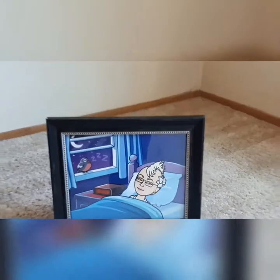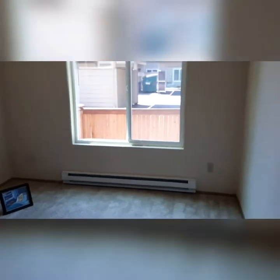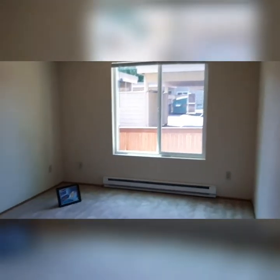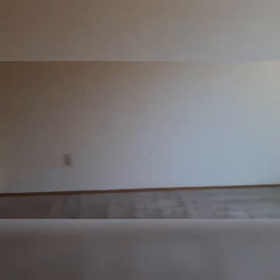Good morning! It's time to wake up to your nice big bedroom. Check out that big window for extra light. This room is 14 by 11, so a queen or a king size bed would fit in there just fine. And then you've got this fantastic walk-in closet with some great shelving there.